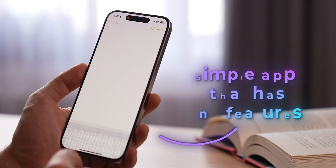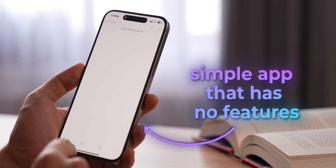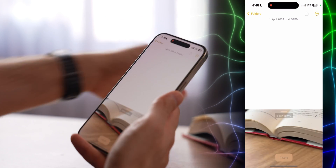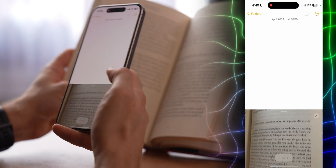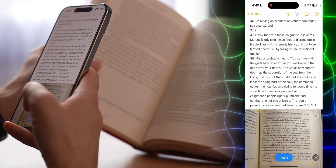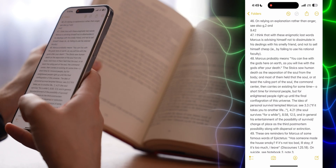Many people see Notes as a simple app that has no features, but did you know that instead of typing text manually, you can just scan it? When you have your note opened, tap on the camera icon, choose scan text, and then just point the camera at the text. The phone will scan the text and you will see a preview of it in the note up top. Then just press insert and you're done.